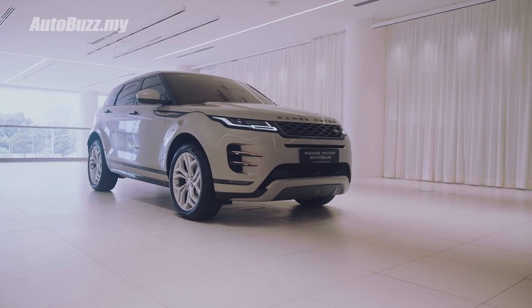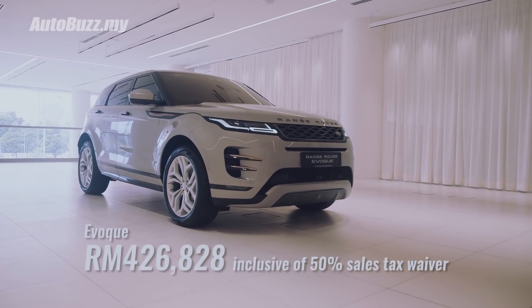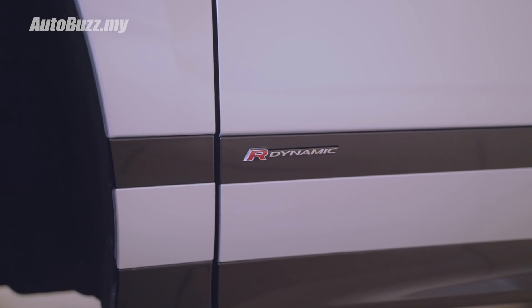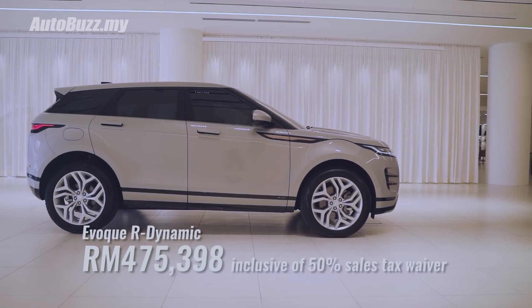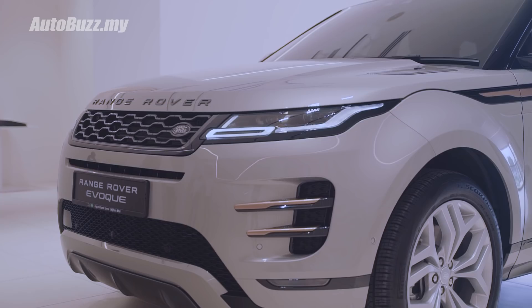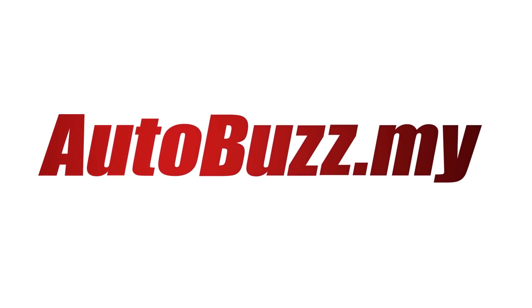The entry-level Evoque is priced at $426,828, while the R-Dynamic variant is priced at $475,398. If you are interested to know more about this baby Velar, do log on to autobuzz.my.